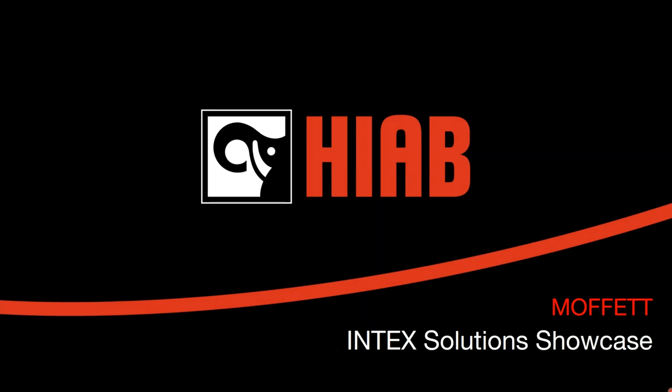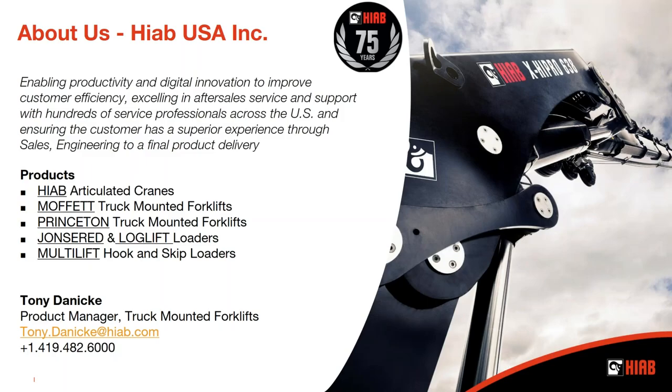Thank you, Anne-Marie, and thank you to everybody attending today. We're very excited to show you what we've created and developed for your industry, specifically with our Moffitt Truck Mounted Forklift. My name is Tony Danicke, Product Manager with HIAB USA, dedicated to our Truck Mounted Forklift line. In the United States, HIAB offers several different products to several different industries — the HIAB Articulated Crane, the Moffitt Truck Mounted Forklift, the Princeton Truck Mounted Forklift, the Johns Red and Log Lift Loader and Material Handler, and quite new to our portfolio, the Multi-Lift Hook and Skip Load.